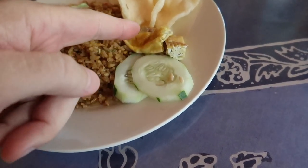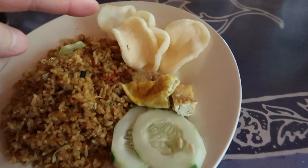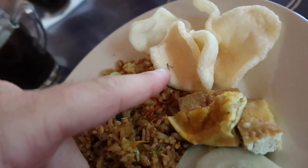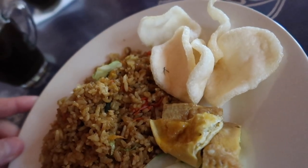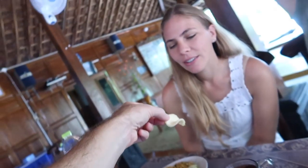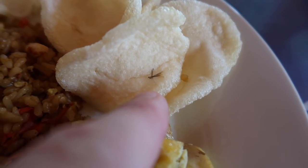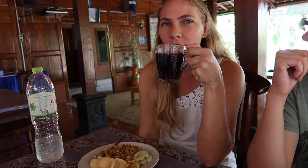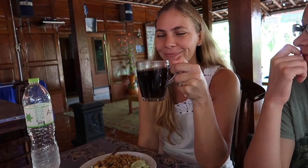Look at this: fried rice with a little bit of egg, a couple of cucumbers, and some krupuk — those shrimp crackers. This one actually has a little mosquito cooked right into it! We've also got tea — really sweet jasmine tea. And there's kapal api coffee, which we haven't had in a while — that means 'fire ship.'